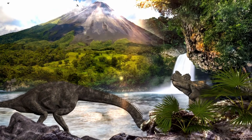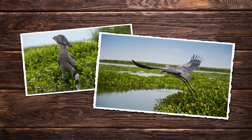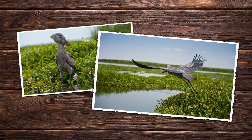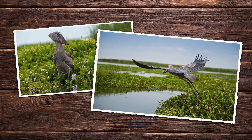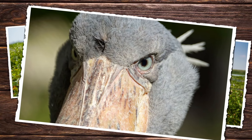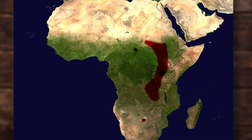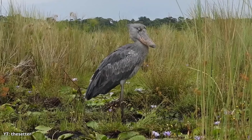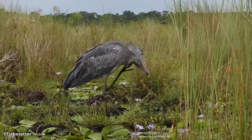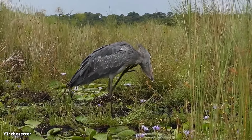If there's a bird that looks like it stepped straight out of a prehistoric era, it's the shoebill. With its imposing size, dinosaur-like features, and a stare that could send shivers down your spine, this bird is one of the most fascinating creatures on the planet. Found in the swamps of East and Central Africa, the shoebill is unlike any bird you've ever seen. Its unique appearance, behavior, and even the strange sounds it makes are enough to captivate anyone, making it a must-see for bird enthusiasts and wildlife lovers alike.